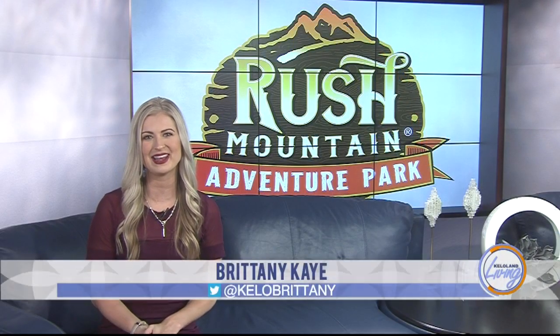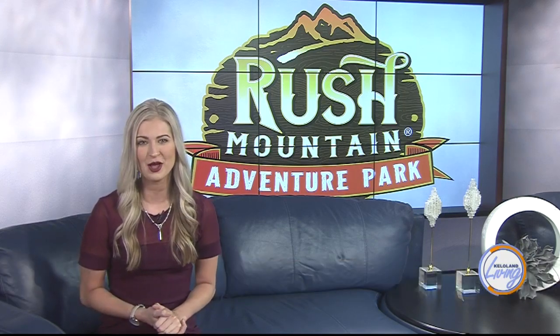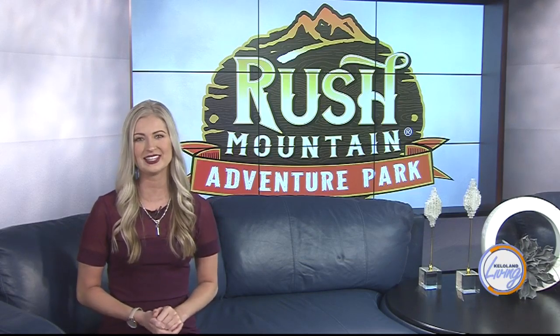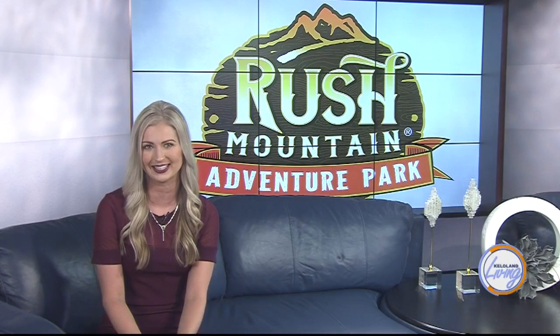Are you looking to add some excitement and adventure to your next family getaway in the Black Hills? Rush Mountain Adventure Park, home of Rushmore Cave, provides four thrilling attractions in one location. We recently visited Rush Mountain Adventure Park, home of Rushmore Cave, to show you why this is a place you'll want to add to your destination bucket list.